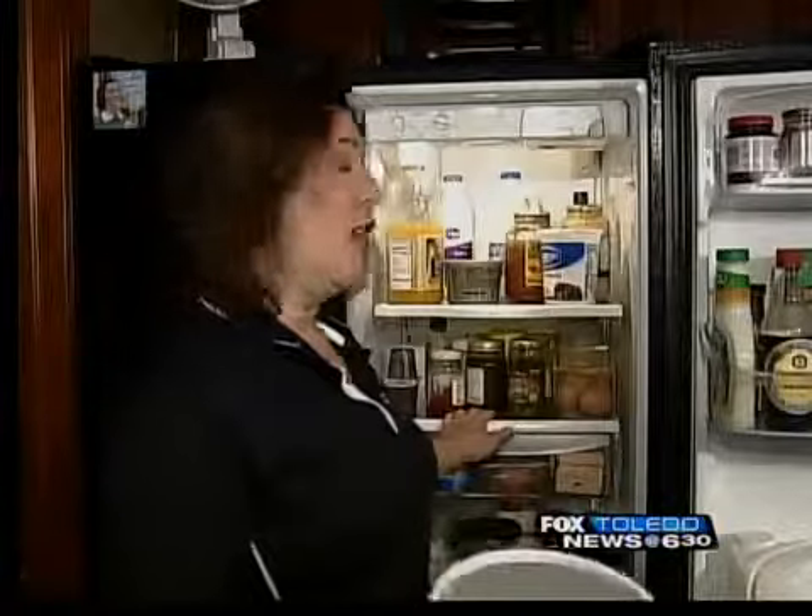Hi, Angie here, your Rocket Organizer. People have used these turntables all the time in their spice rack. Have you ever considered putting it in your fridge? It's a great way to move those items that are in the back that you use so often to the front.